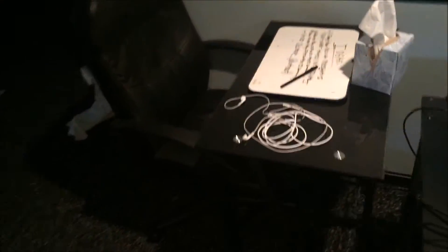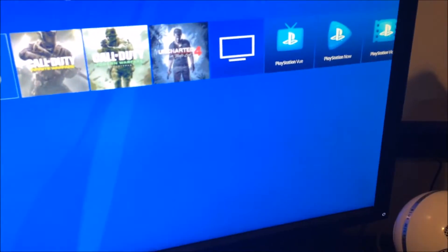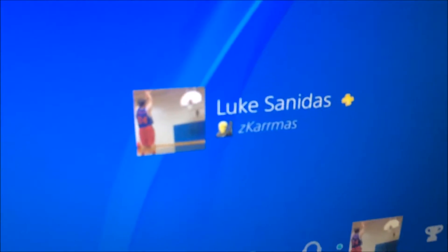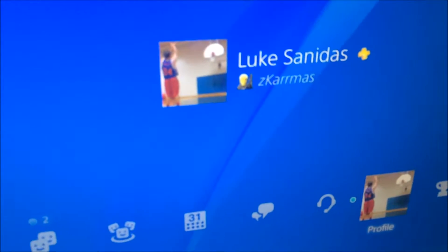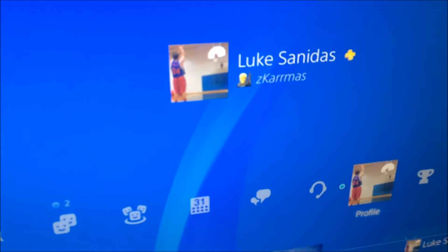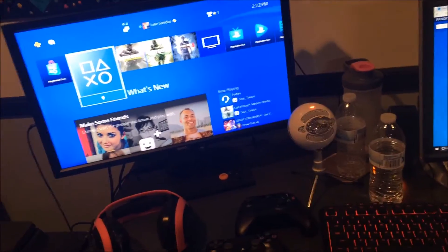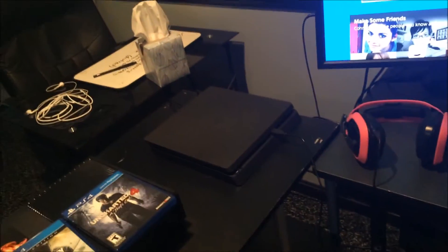We have my earbuds just chilling, my installed discs, my chair, my homework desk when I'm just chilling down here. Got Netflix coming up, got my desk. If you haven't already, add me on PlayStation — Z Karmas. It's my Xbox gamertag just with an extra R, so Z-K-A-R-R-M-A-S, Z Karmas. In Spanish it's 'yo caro' — anyway, who is ready for the PlayStation? I know I am.